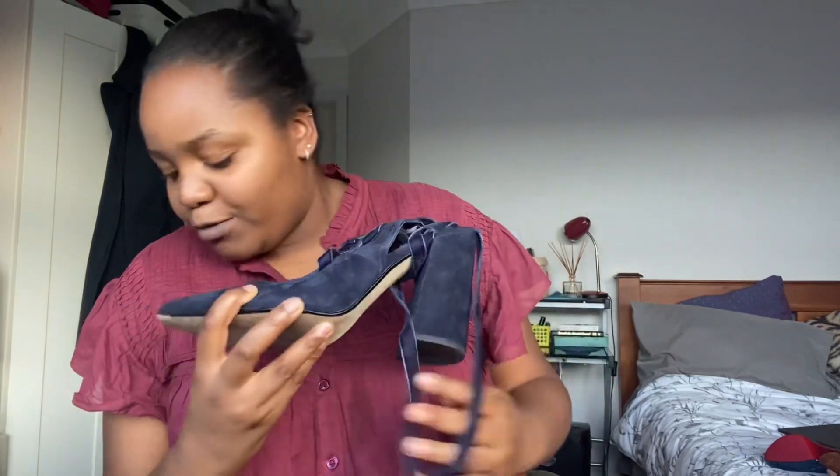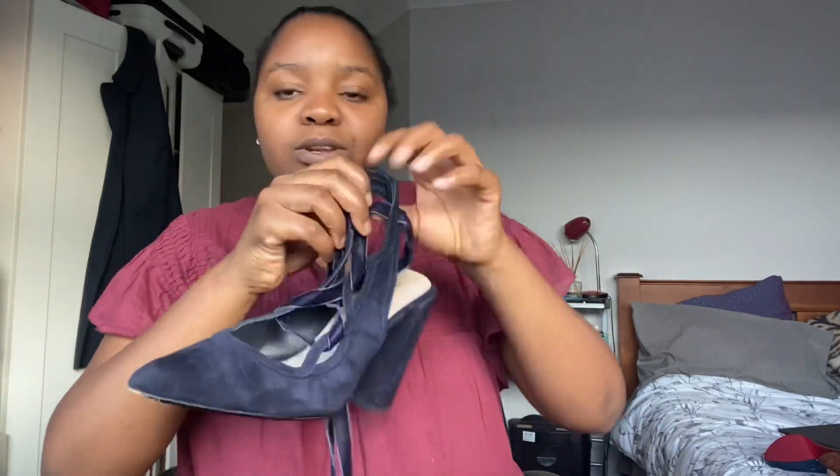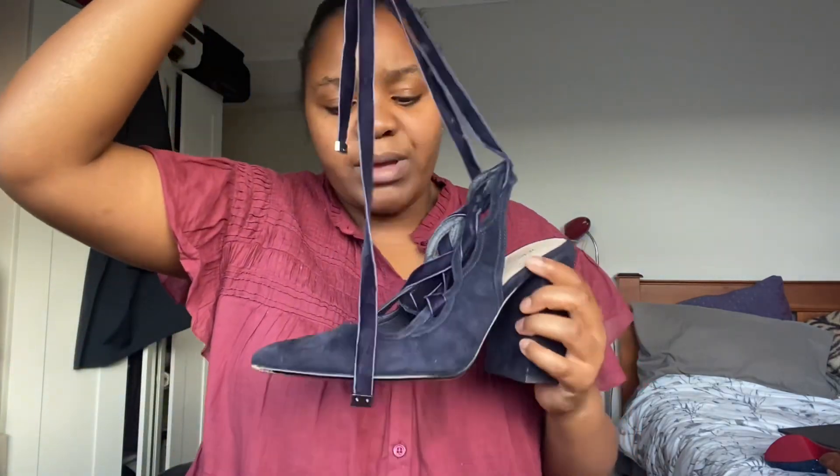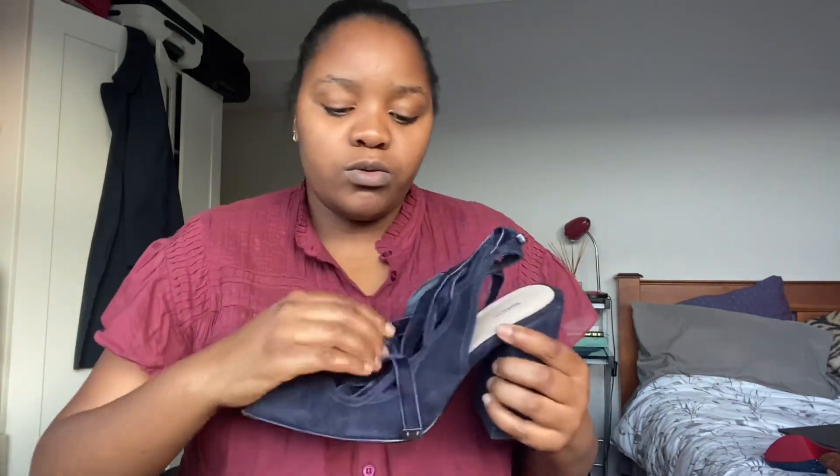Moving on — I had not even one issue with this. Maybe I have too many navy simple pumps, but this one has lots and lots of strapping. This is a Mimco strappy easy block pump. Part of it is velvety but the rest is suede — I have a love, love, love for suede, so that's coming through.